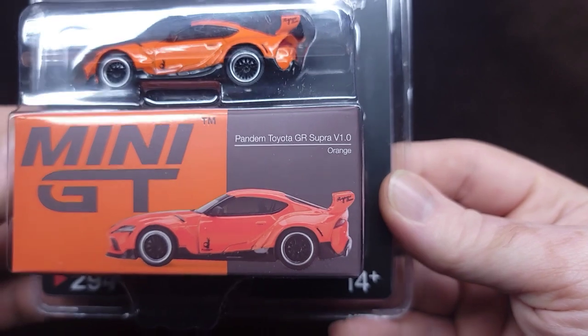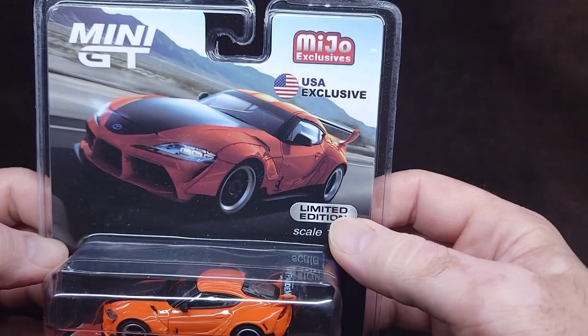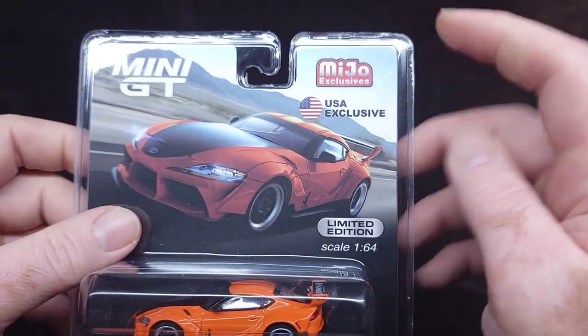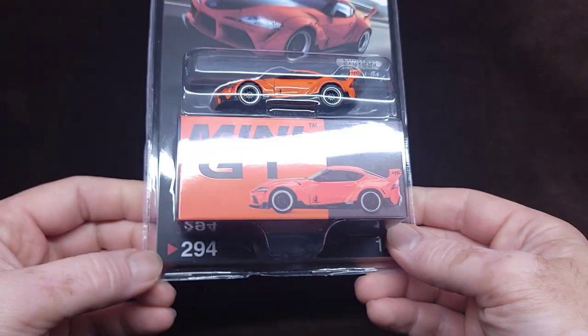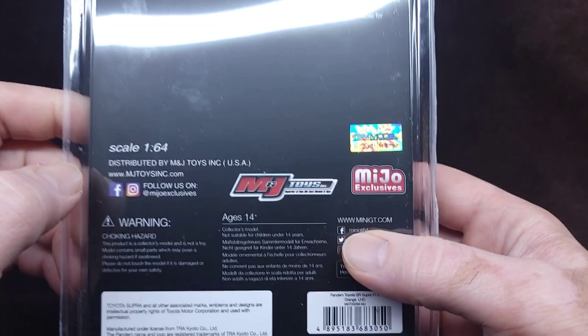This is the Pandem Toyota GR Supra V1.0, version 1.0 in orange. It's limited edition, 1:64 scale, obviously Mini GT and Miho exclusive — so a whole lot of exclusive stuff happening. Number 294, also to be noted. There's a lot of stuff to be noted about this thing.